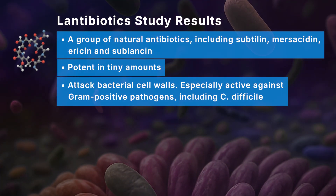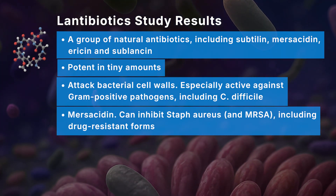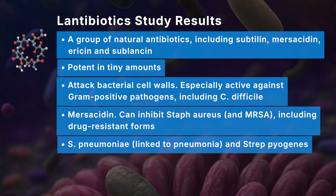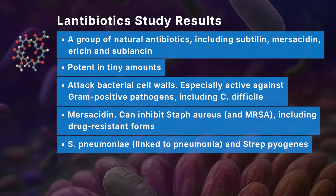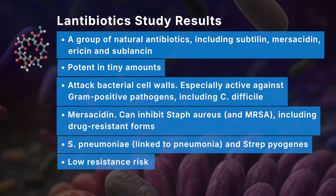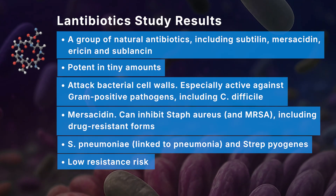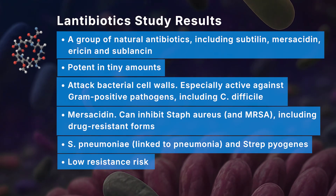Another lantibiotic is mersicidin. Research has shown this natural antibiotic from B. subtilis can inhibit Staph aureus — the bacteria responsible for MRSA infections, a drug-resistant form of staph. These lantibiotics are also effective in laboratory studies against Strep pneumoniae and Strep pyogenes, responsible for strep throat and skin infections. Importantly, these natural antibiotics appear to have a very low resistance risk because they target essential cell wall components, making it very hard for bacteria to develop resistance — unlike synthetic drugs, where resistance has developed quickly.